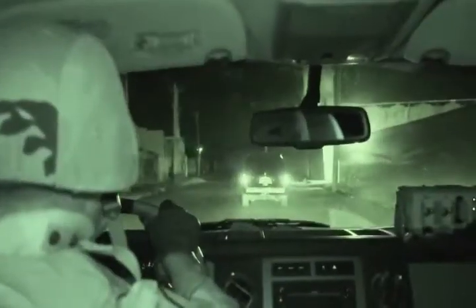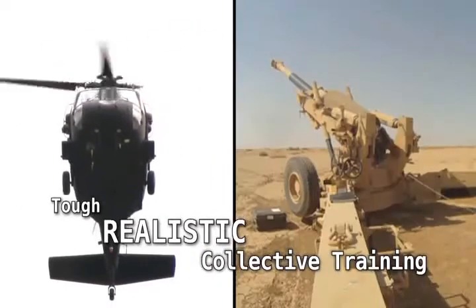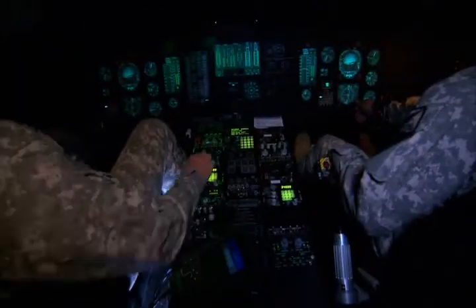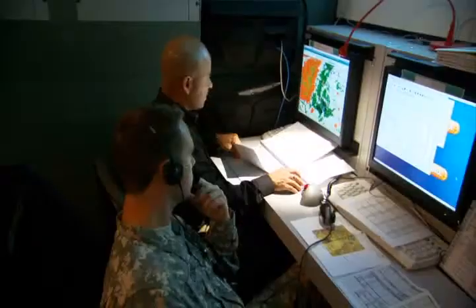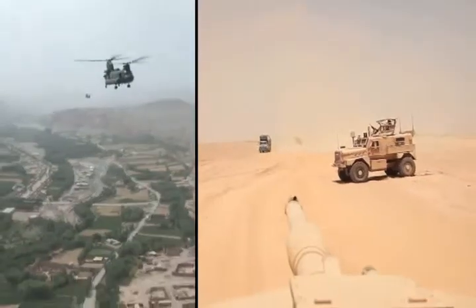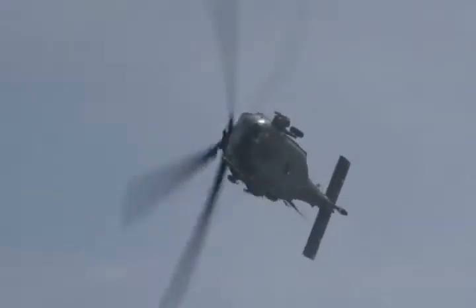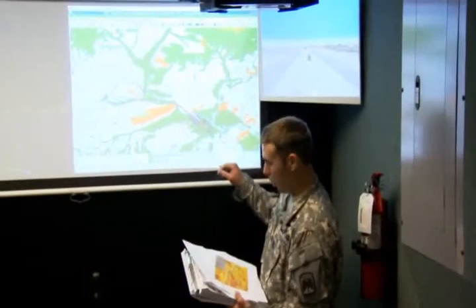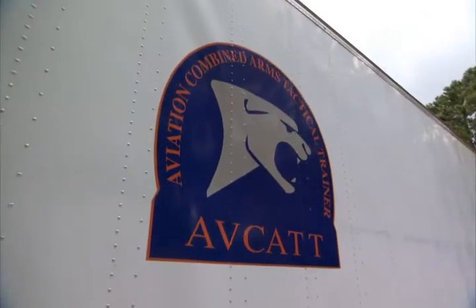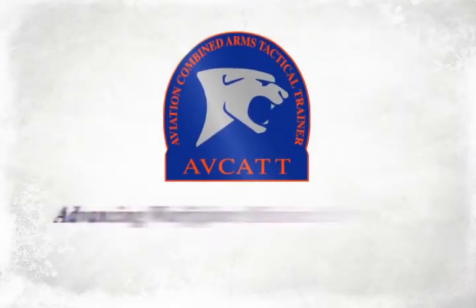Achieving and sustaining operational readiness during full-spectrum operations demands tough, realistic, collective training. From Army aviators being called on to execute complex missions to leaders shouldered with the responsibility to synchronize air and ground maneuver and fires, the need to achieve mission readiness is clear. In answer to this collective training requirement, the U.S. Army's Aviation Combined Arms Tactical Trainer, or AVCAT, has been developed.